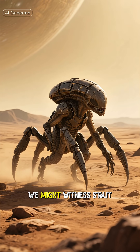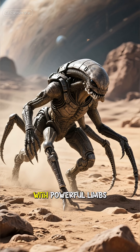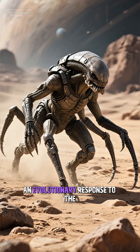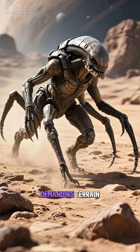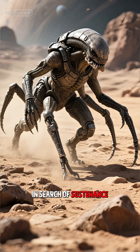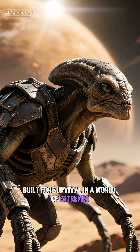Across the rugged plains, we might witness stout, heavily-built exofauna. Their bodies are low to the ground with powerful limbs — an evolutionary response to the crushing gravity — allowing them to navigate the demanding terrain in search of sustenance. These creatures are tough, built for survival in a world of extremes.